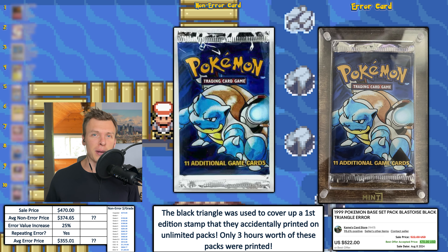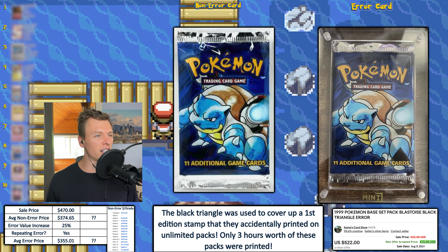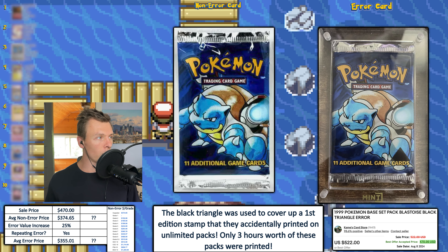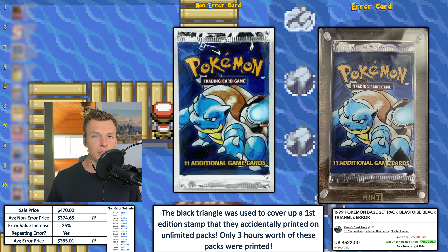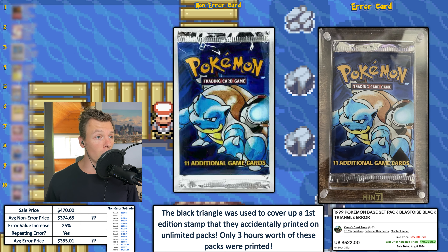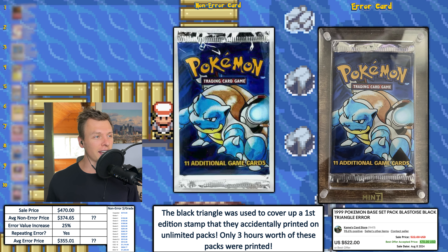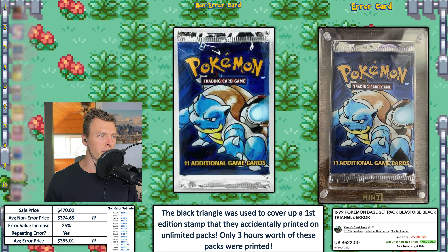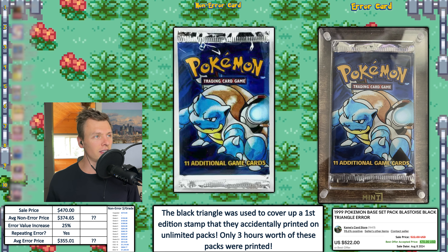Taking things off, we have a base set booster pack with Blastoise on it — that's a lot of Bs — and this has the triangle error. Now I've seen these triangle errors before and never really knew where they came from. Basically, they printed these packs and put the first edition stamp in the bottom right, but they were not supposed to be first edition packs, so they put a black triangle to cover it up. There was around two to three hours of printing, so there's probably a decent amount, but they're always pretty rare to see.